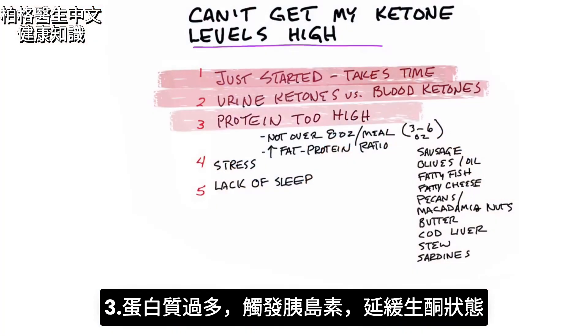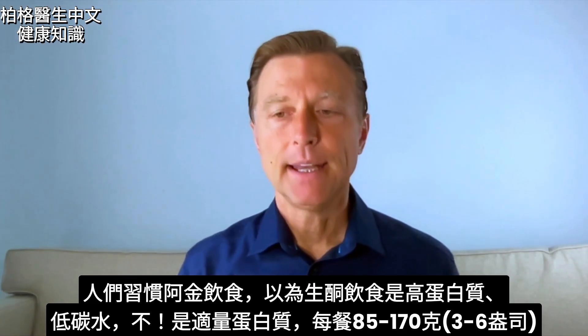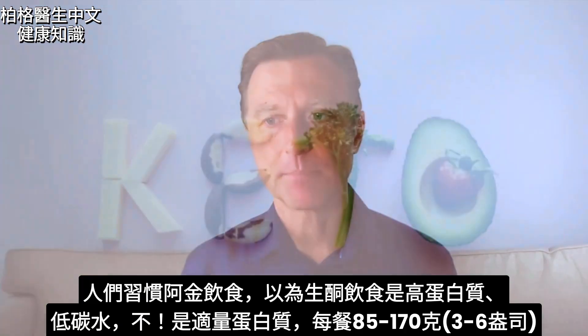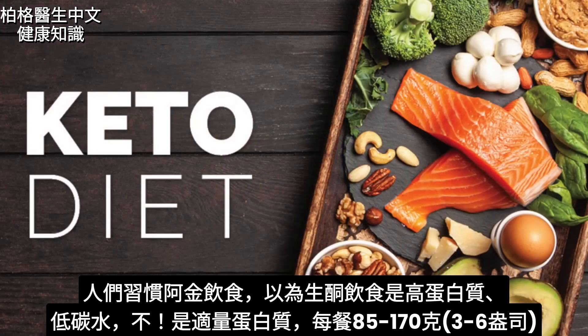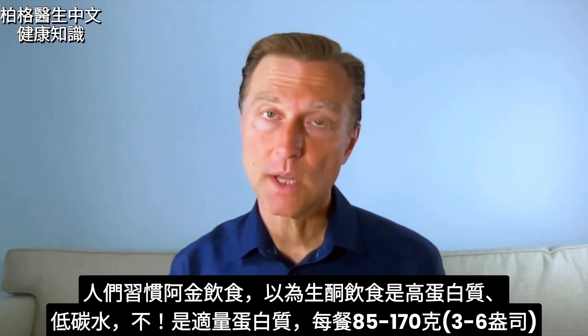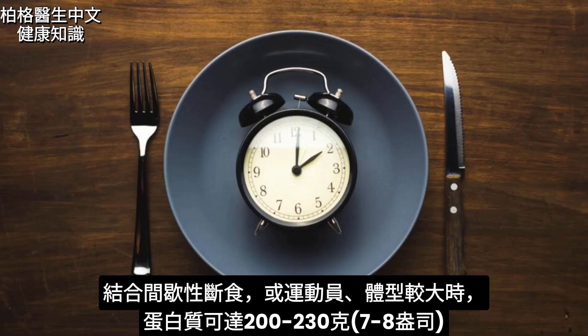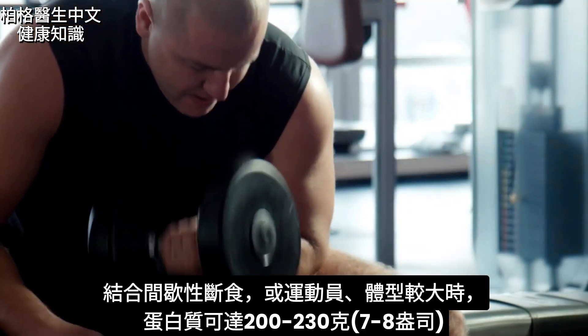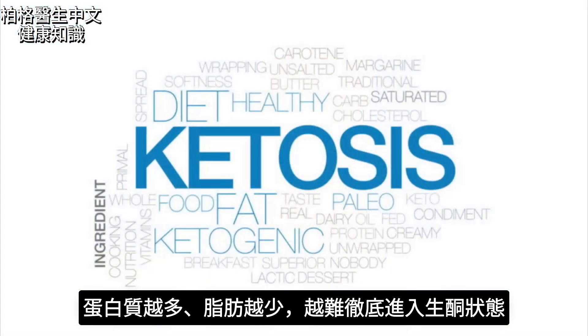The next point is your protein is too high. Protein can trigger insulin, which can then slow down the ability to get into ketosis. So assuming your carbs are low, let's say your protein is too high. A lot of times people think a ketogenic diet is a high protein diet because they're used to Atkins. It's not. A good ketogenic plan has a moderate amount of protein — between three to six ounces per meal, though it could go up to seven or eight ounces if you're doing intermittent fasting, you're an athlete, or you're a larger person. The more protein you eat and the less fat, the less you'll be in ketosis.